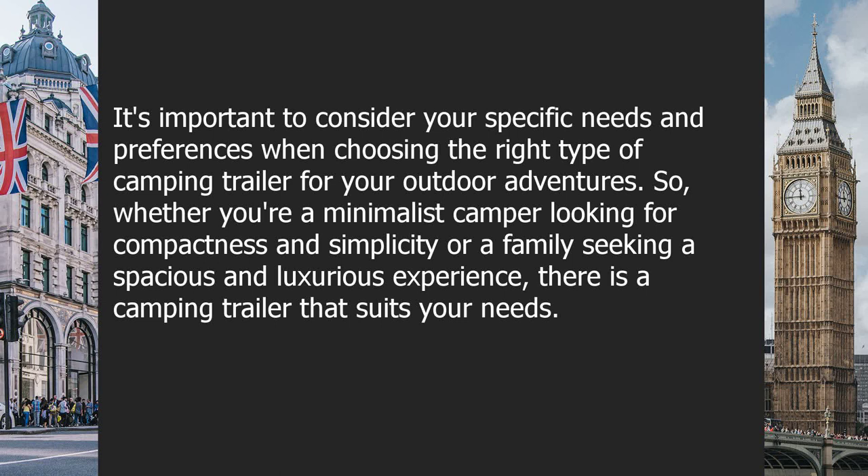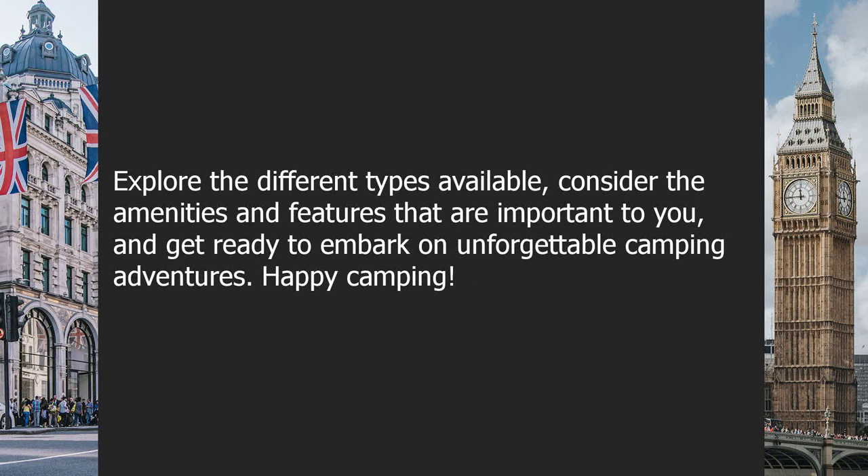Whether you're a minimalist camper looking for compactness and simplicity or a family seeking a spacious and luxurious experience, there is a camping trailer that suits your needs. Explore the different types available, consider the amenities and features that are important to you, and get ready to embark on unforgettable camping adventures. Happy camping!